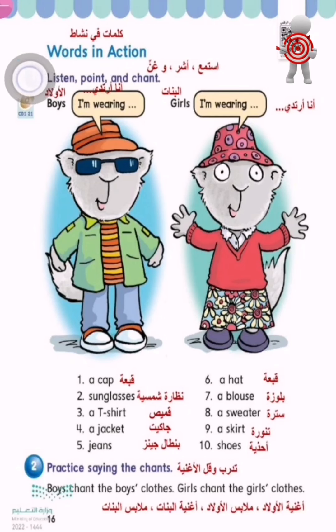Words in Action, Exercise One: Listen, point and chant. Hey boys, let's chant! I'm wearing a cap, sunglasses, a t-shirt, a jacket and jeans.